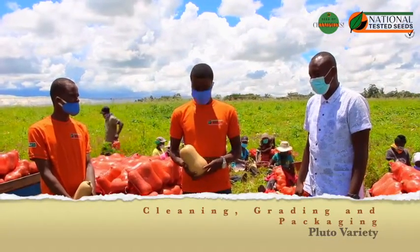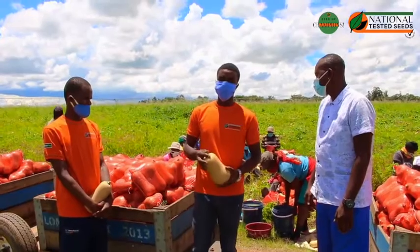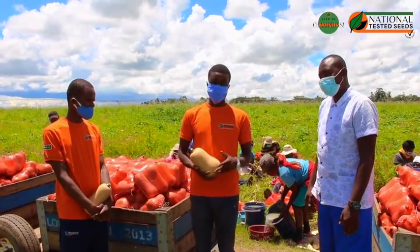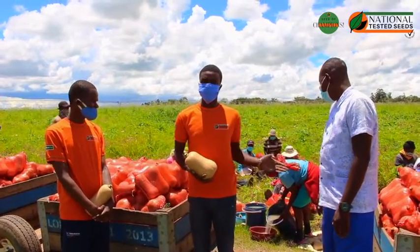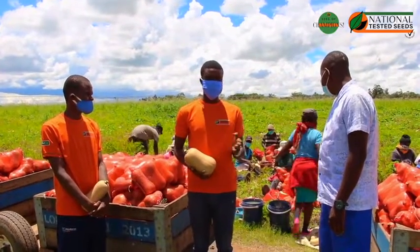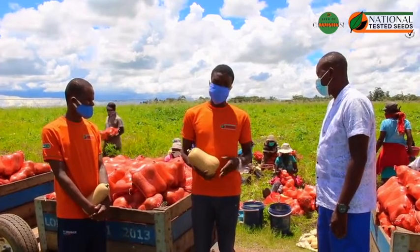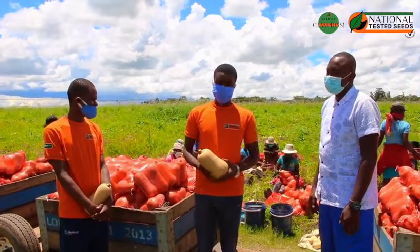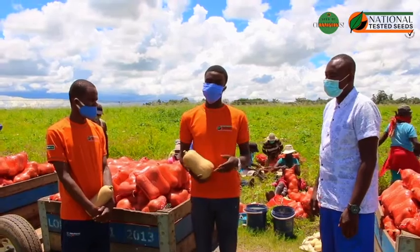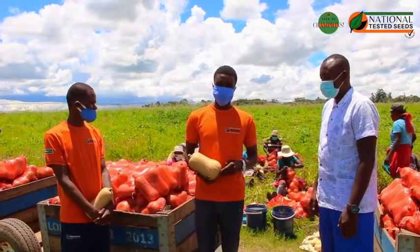After harvesting from the field, we use crates to detach the fruits from the plants and transport them to the sorting point. Here they are being graded — the damaged ones and those not in good shape are selected out. Those that qualify for the market are wiped with a wet cloth containing benomyl, which takes care of any post-harvest fungal infections.